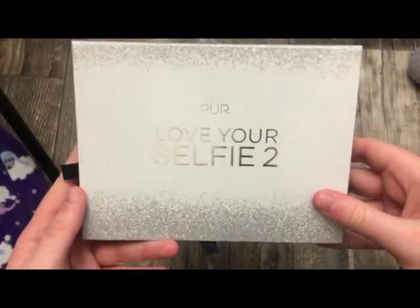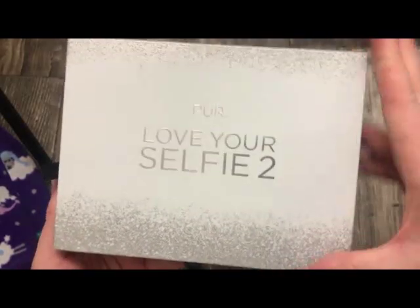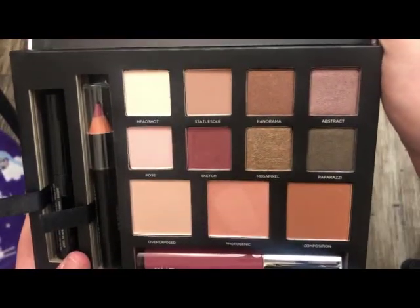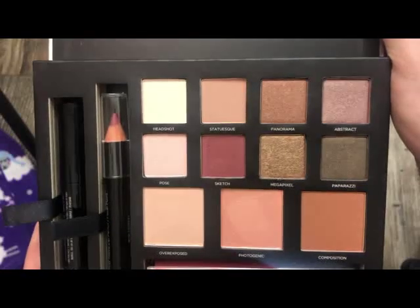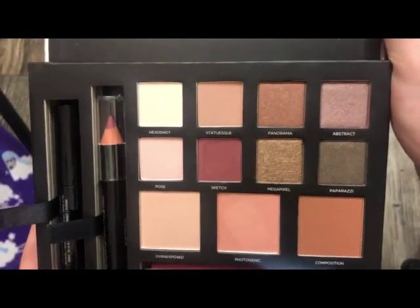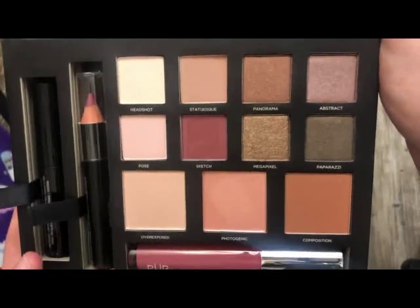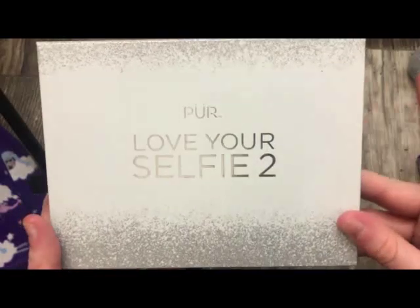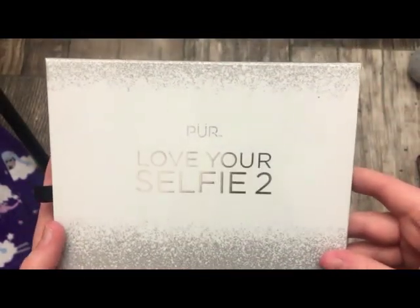The next palette is from Pure — this is the Love Your Selfie Too Palette. It also has lip products and other things in it. This is okay — the formula isn't bad, I just never grabbed for it. I picked this up from Marshalls for like $12.99, and it retailed for around $40-something, so that's the only reason I picked it up. The packaging is pretty but really bulky. The formula's not bad — I got it for a good deal.